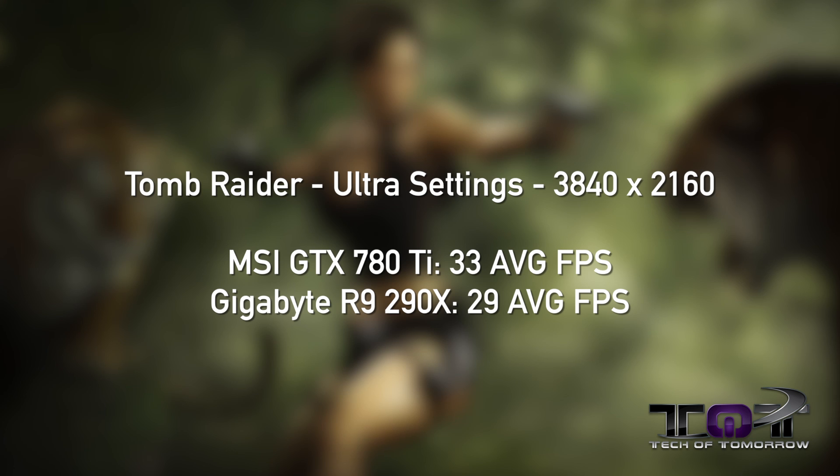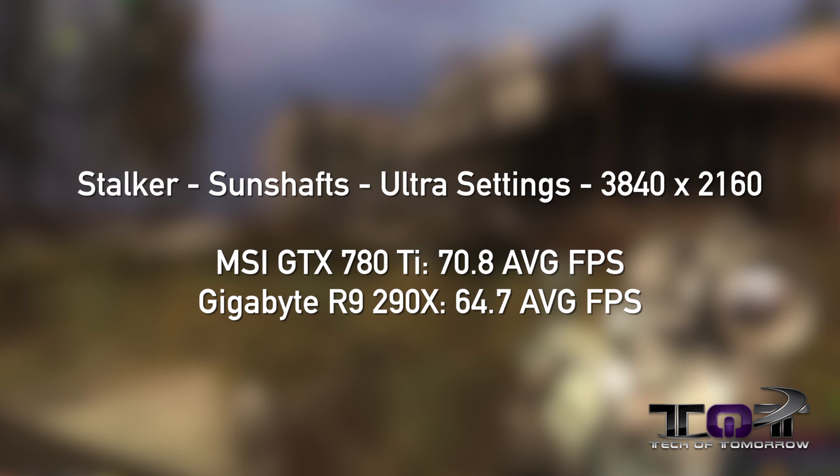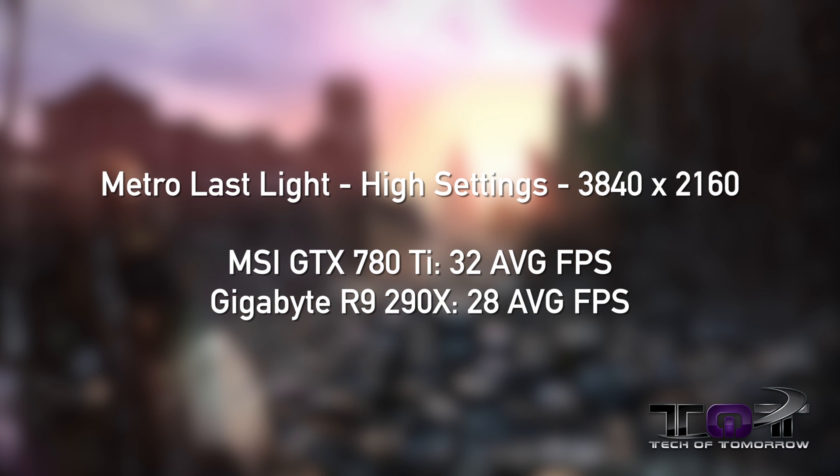We're starting to see a trend here. Unigine Heaven at extreme settings: the NVIDIA card scored 444, the AMD card scored 379. Stalker at ultra settings: MSI GTX 780 Ti at 70.8 average FPS, Gigabyte R9 290X at 64.7 average FPS. Metro Last Light on high settings: MSI GTX 780 Ti at 32 average FPS, Gigabyte R9 290X at 28 average FPS.